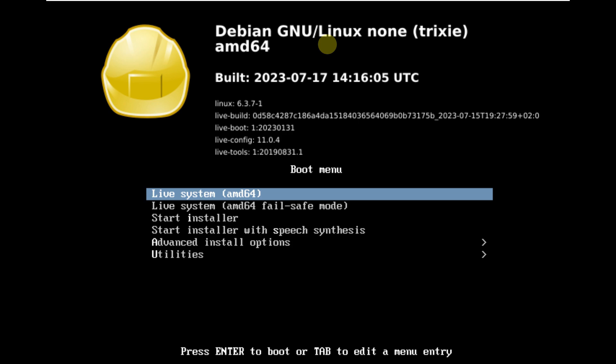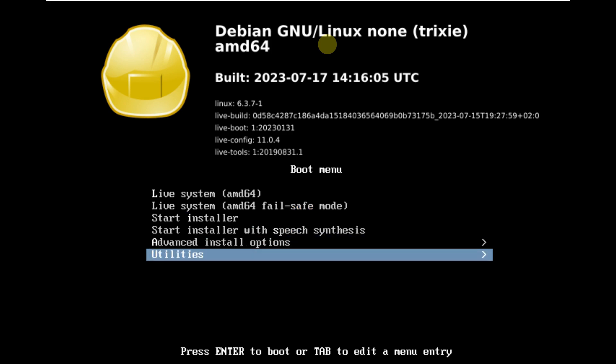We are looking at the Debian 13 Trixie LXDE desktop edition. I already made the LXQt video today of Debian 13 Trixie — if you want to check that out, you can do so after watching this video. This is the boot menu of Debian 13.